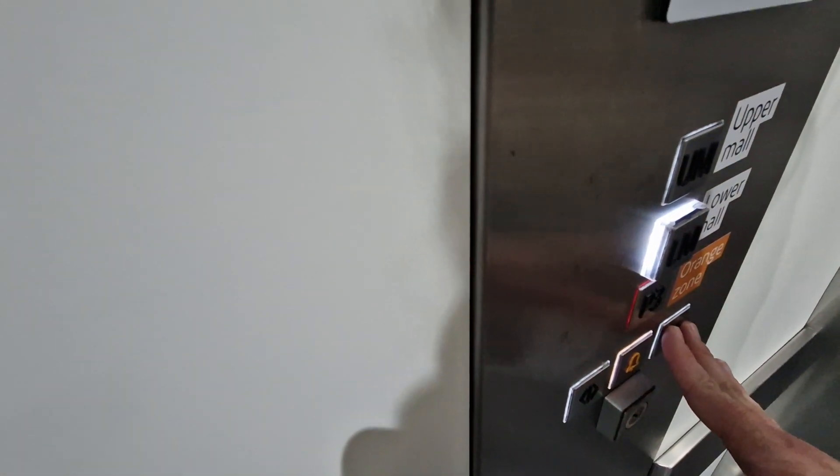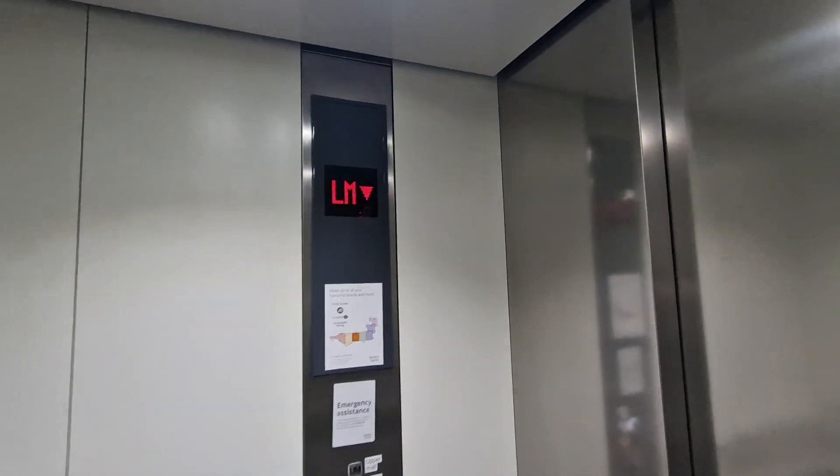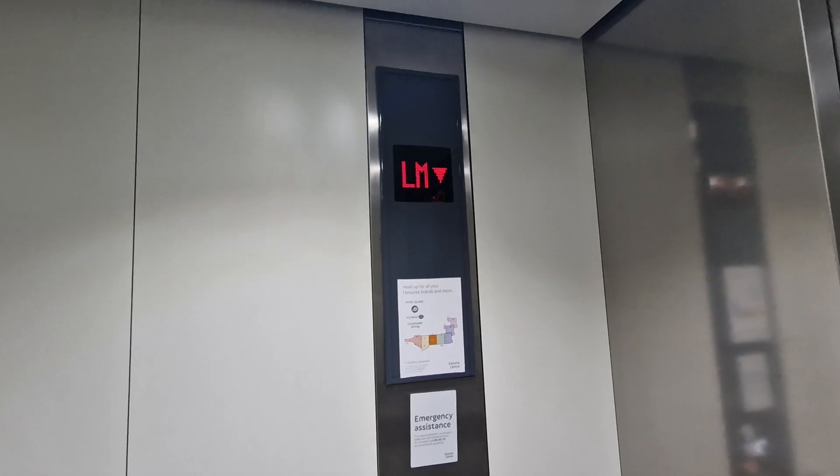This is the lift at Victoria's shopping mall in Nottingham, Orange car park. It used to be an express lift built in 1972, and was modernized by Schindler in 2017. Capacity: 1275 kilos, 16 persons.